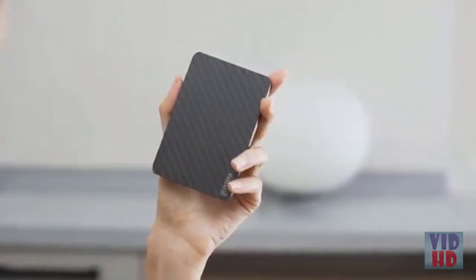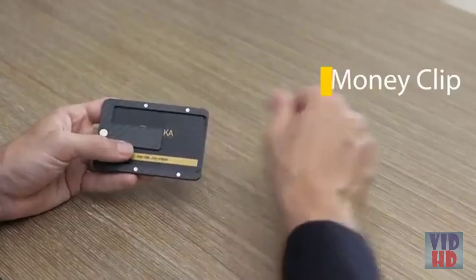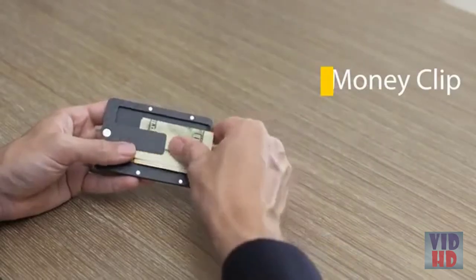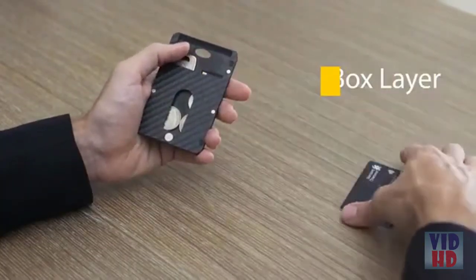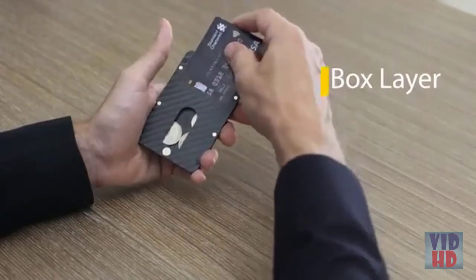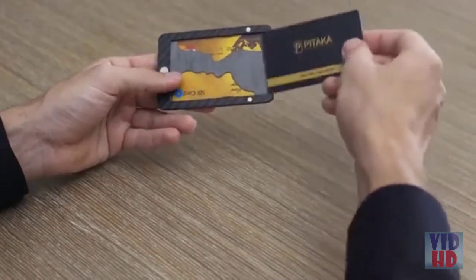With its cool and clever design, you can easily access your items with a quick flick of the wrist. Designed for more than just cards, Pitaka can hold all your daily essentials: cash, keys, coins, SD cards, and much more. Within seconds, you can add or remove modules based on what you want to take for the day.